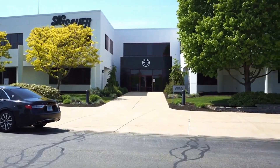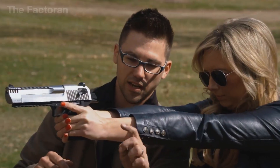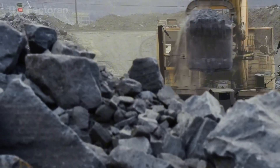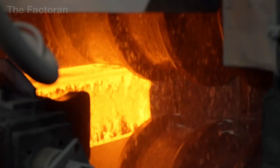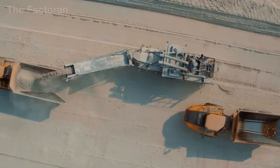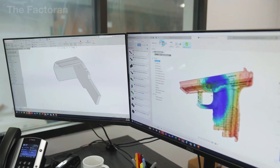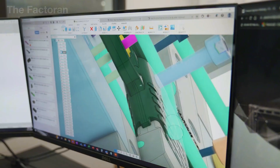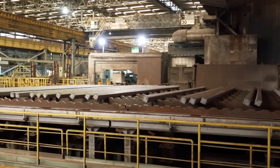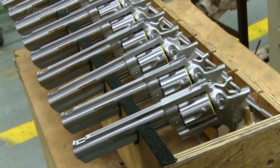From a block of raw ore deep underground to a pistol with tolerances measured in just a few thousandths of a millimeter — this is a journey forged from advanced technology, skilled craftsmanship, and a rigorous quality control system. A pistol is not merely a tool; it is the result of dozens of intricate processes, hundreds of hands, and an entire industry working behind the scenes.